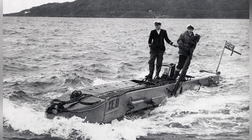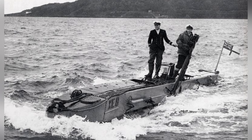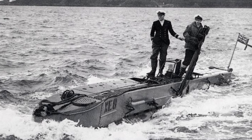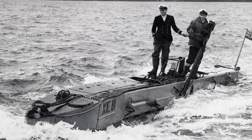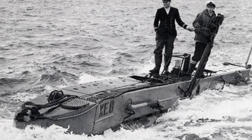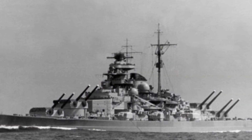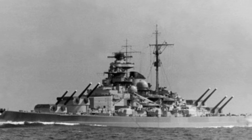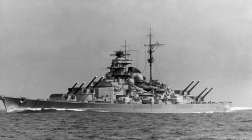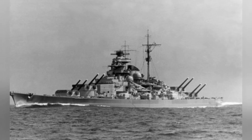After training, these midget submarines did not carry out their first operation until September 1943. Six submarines were deployed, targeting the Tirpitz battleship in a northern Norwegian port. Although two submarines were unable to participate due to rope breakage during the march, and some were sunk during the operation, the mission was still very successful. Two X-submarines successfully placed bombs under the keel of the Tirpitz, and the huge explosion caused the battleship to sink to the bottom, paralyzing it for nearly eight months.